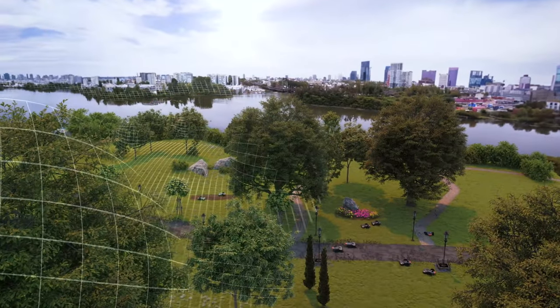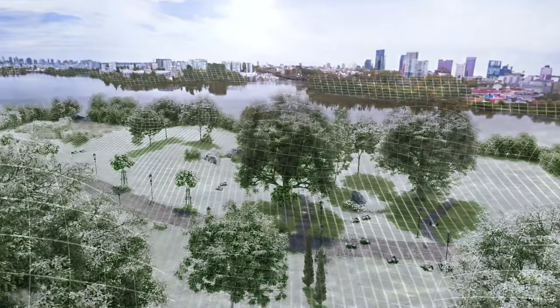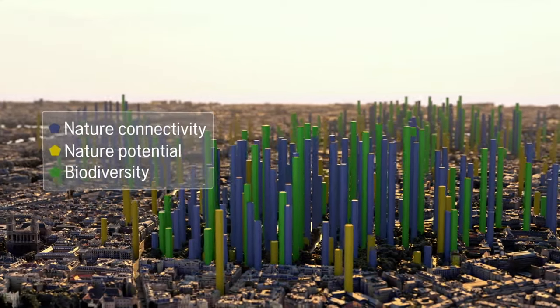Over time, every green space will be mapped with more data than ever seen before. Combined with satellites, a digital twin of the city's green spaces is created, providing actionable data.